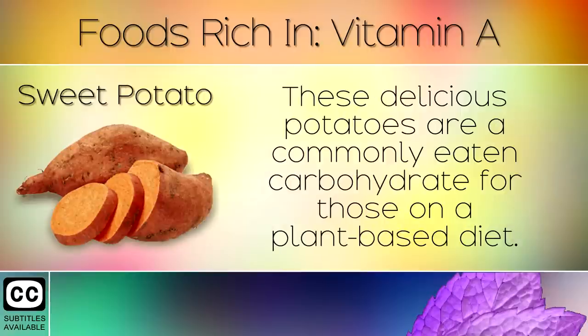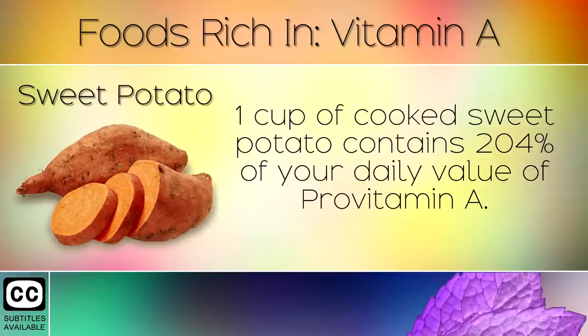6. Sweet Potatoes. These delicious potatoes are a commonly eaten carbohydrate for those on a plant based diet. One cup of cooked sweet potato contains 204% of your daily value of pro-vitamin A.